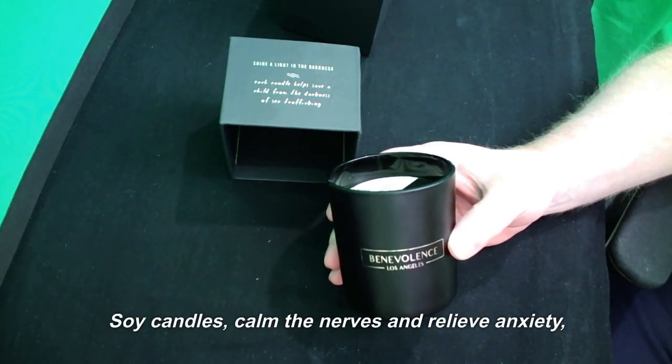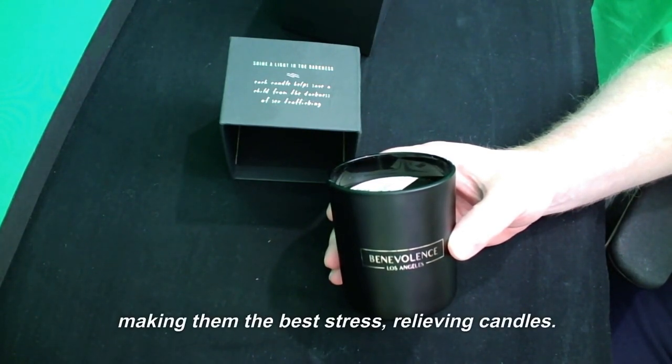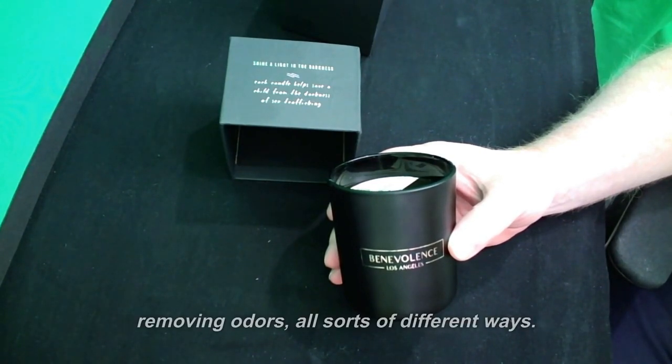Soy candles calm the nerves and relieve anxiety, making them the best stress-relieving candles. They can be used for insomnia, meditation, aromatherapy, removing odours — all sorts of different ways.